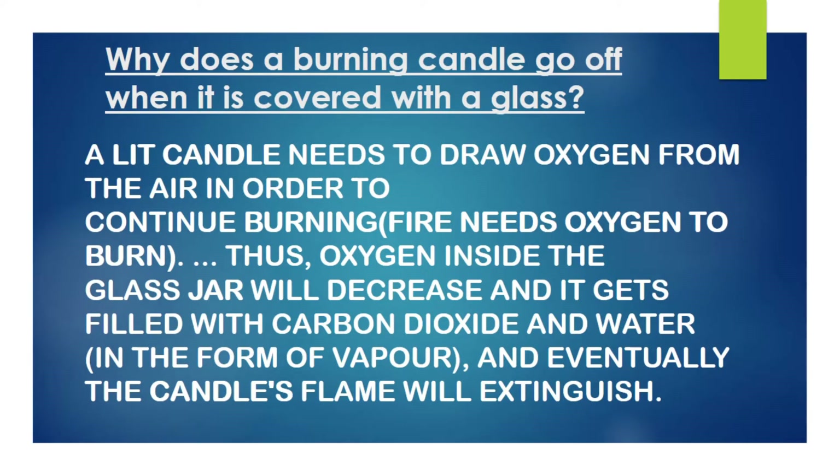Friends, do you know why the candle stops burning? Because fire needs oxygen to burn. When the glass bottle is kept on the candle, the oxygen inside the glass goes off in a while. You can also see a small sediment of moisture on the inner walls of the glass.